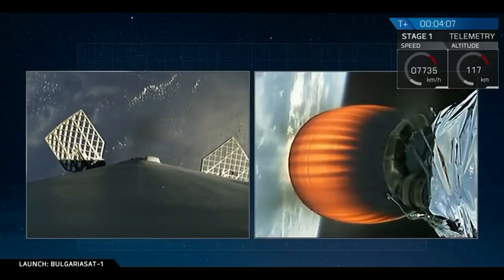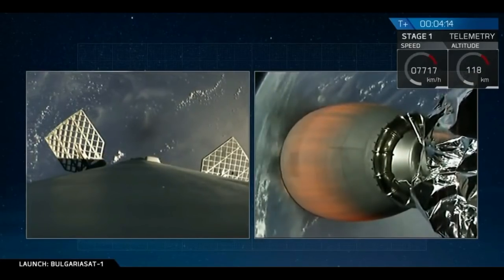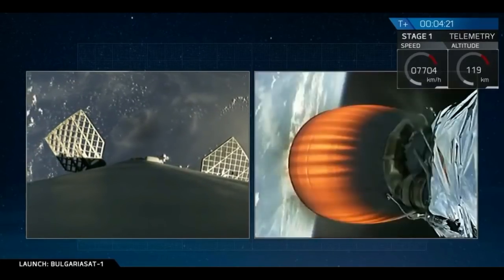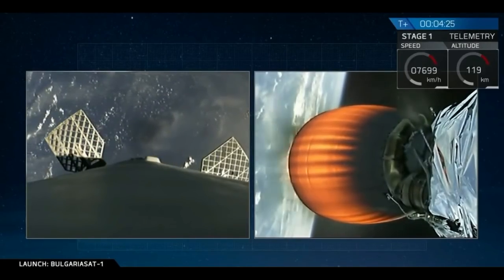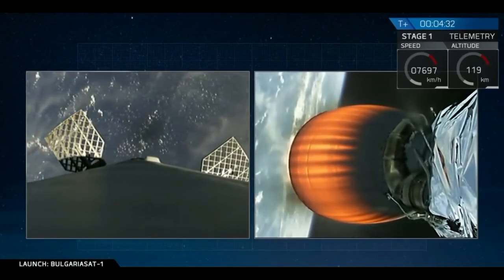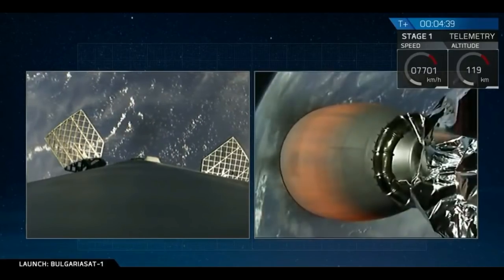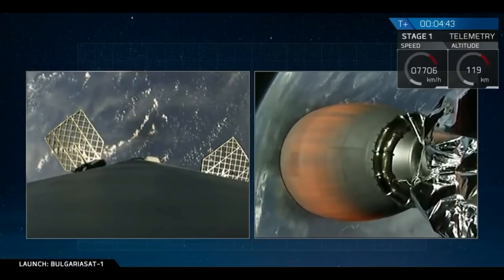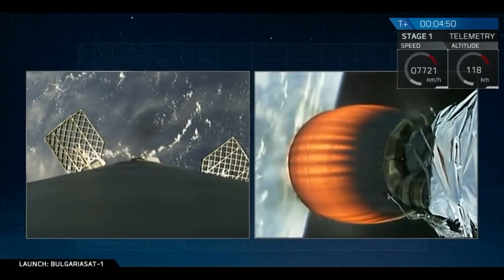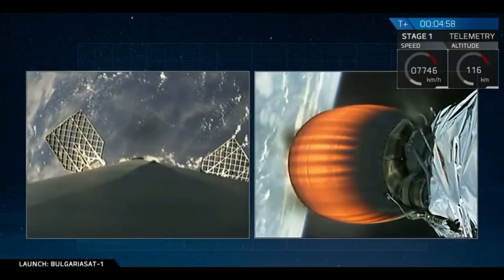On the left side of your screen, you are seeing an image from the top of our first stage. You see two grid fins on the sides of that image. We use those grid fins to guide the stage through the atmosphere to the drone ship. Now those grid fins do look small, but they are about five feet long and about four feet wide — so they're rather large as we use them to guide ourselves back.